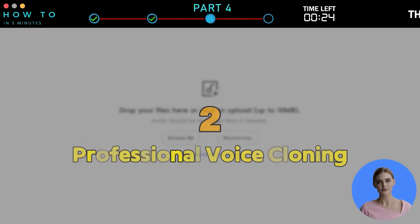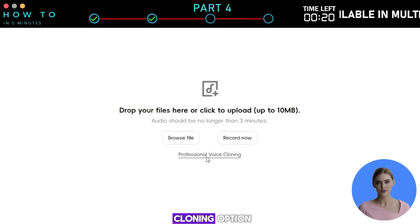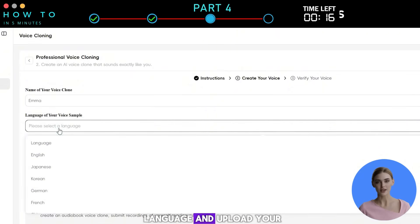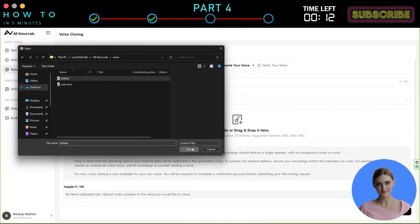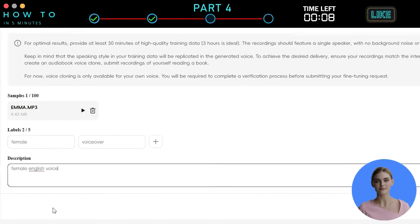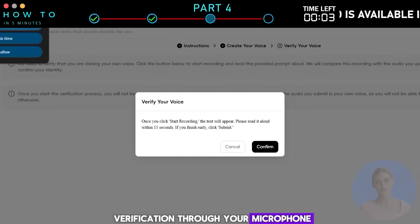Second, professional voice cloning. To create a high-quality AI voice clone, click the Professional Voice Cloning option. Give your voice a name, select the voice sample language, and upload your audio file — minimum 10 minutes long. Give a label or description, click Next, then click Start Verification to begin AI voice verification through your microphone.